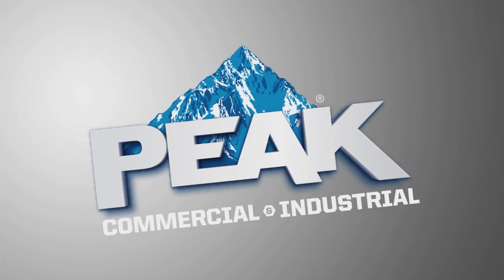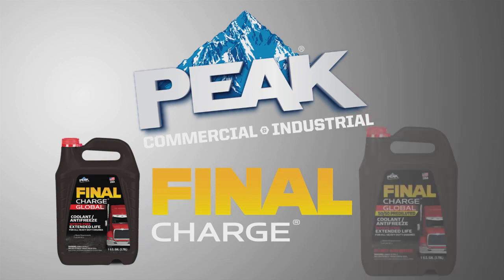Thanks for trusting Peak Commercial & Industrial and the Final Charge Global family of products.